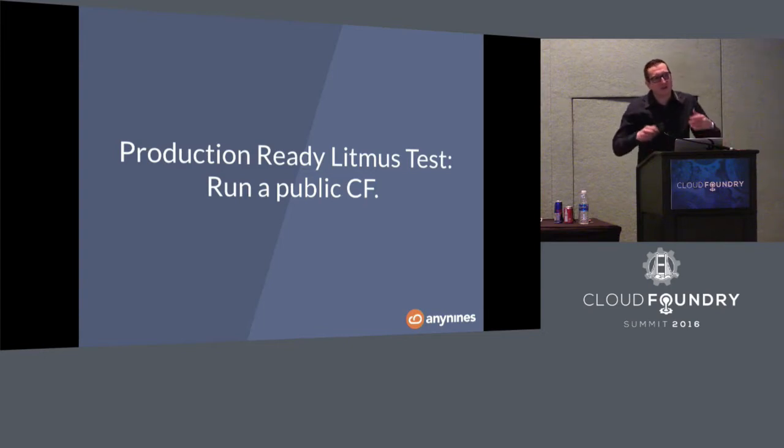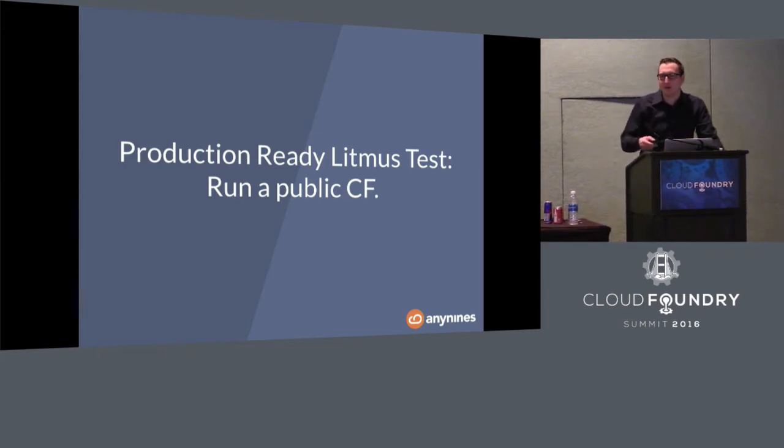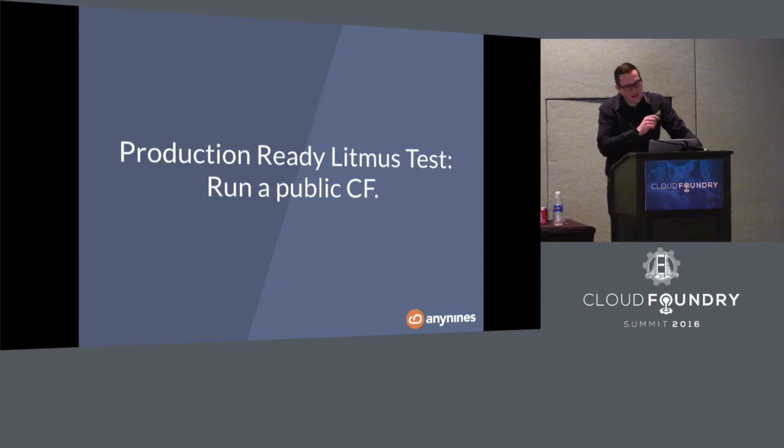With this experience, we started to investigate how to create data services, because there were none. Back in 2013, nobody had service brokers — there were some shipping with Cloud Foundry, but they'd been deprecated. We used them and they were not really production ready. So we started investigating what it actually means to have a database deployed on Cloud Foundry.